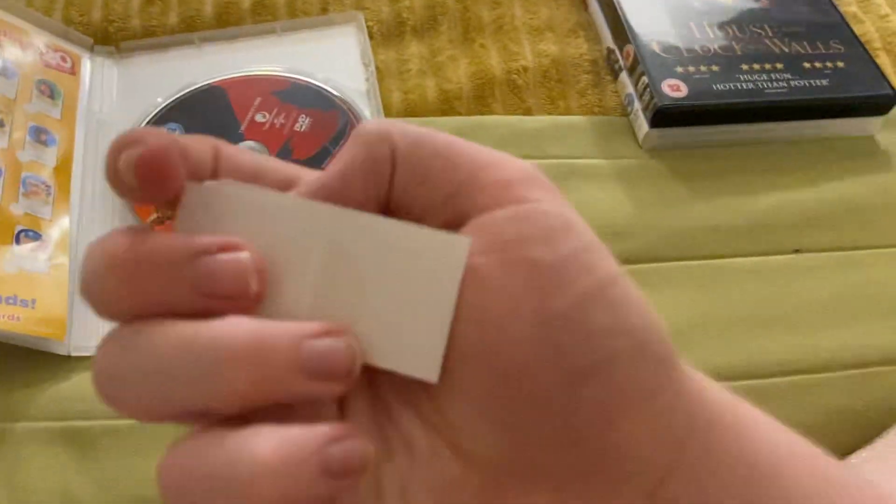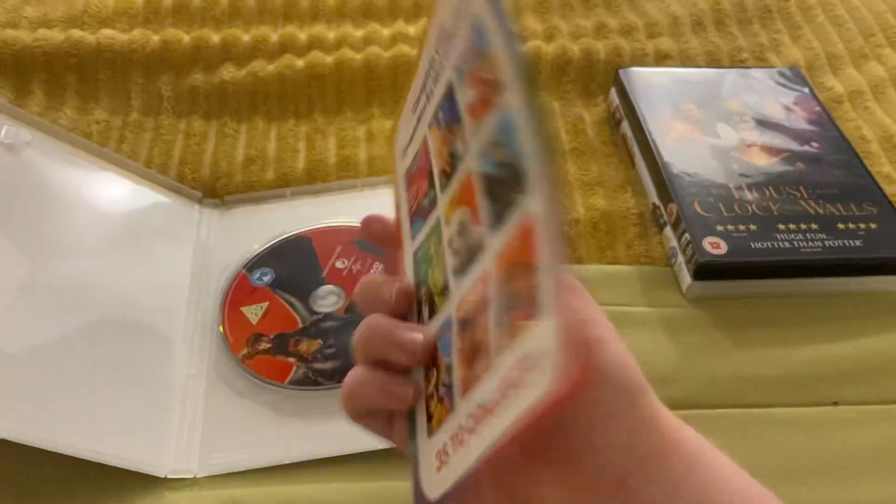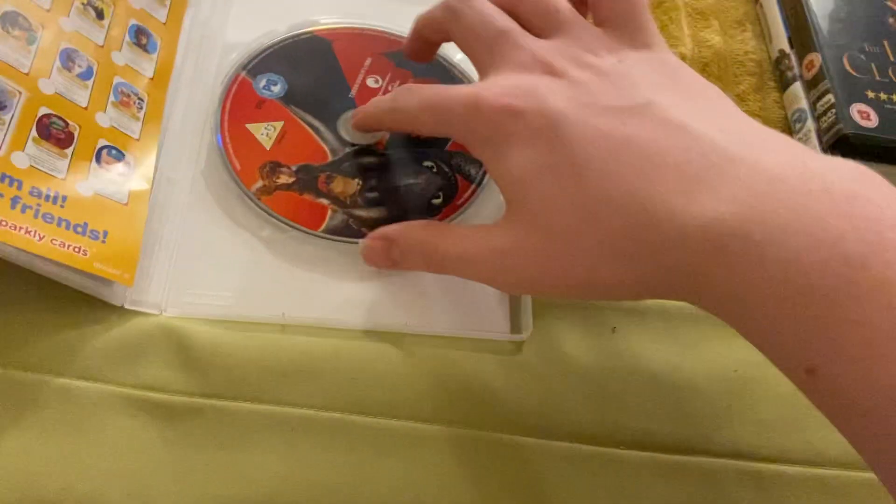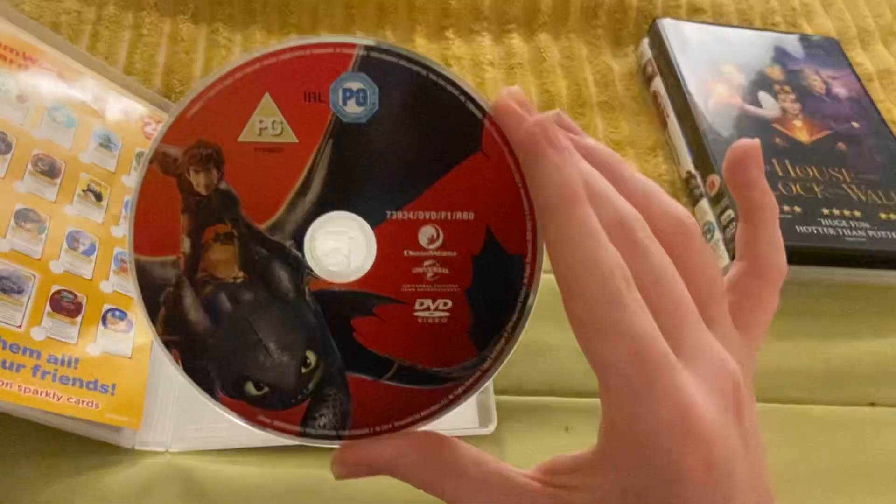And you get a sleeve — there's the back of it. And there's a disc.